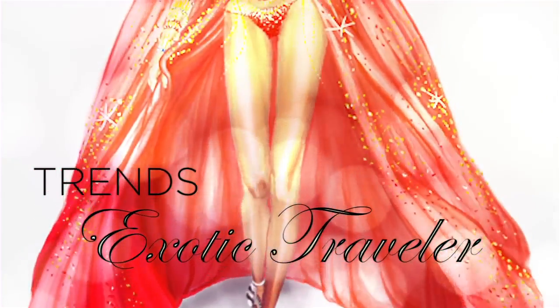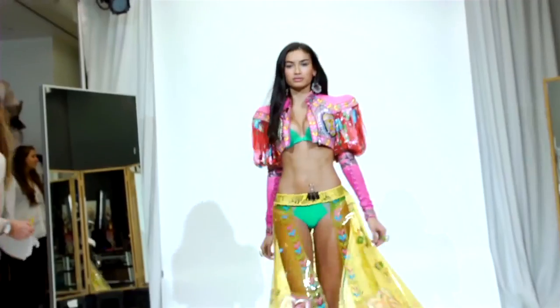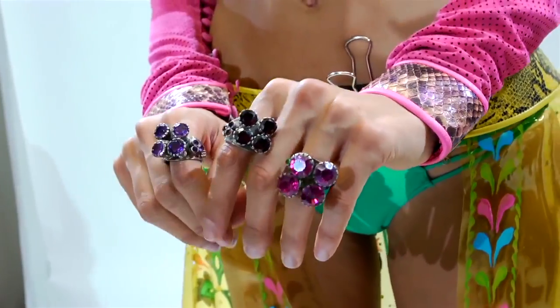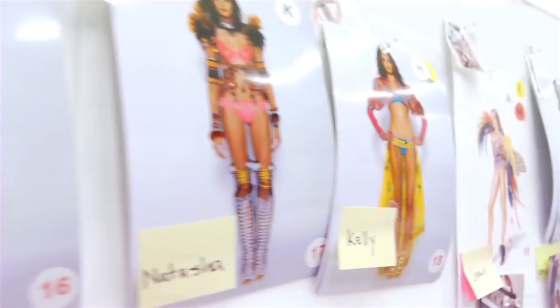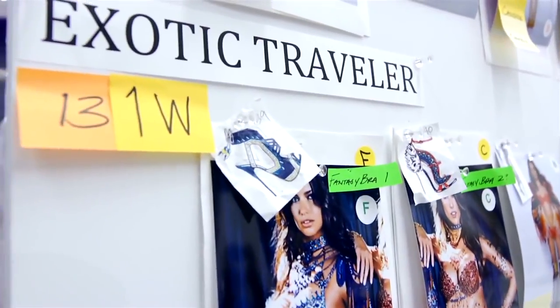Exotic Traveler is really the adventurous woman who's going to all these exotic places, and it's a combination of all the textures and colors and cultures — taking parts of every single influence in the jewelry she wears, in the colors she's focusing on in her wardrobe. Mongolian, Indian, Asian influences; it really exudes a rich and powerful palette.